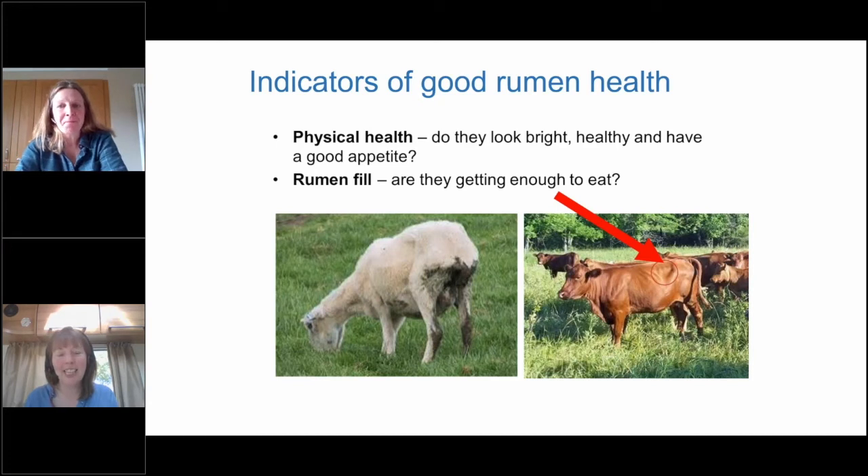Today we're speaking about the role of the rumen and understanding it better. You can't see inside your animals, so how can you look at them to understand if they have good rumen health? It tells you so much — initially about their physical health, whether they're eating and have an appetite. Rumen fill is something that can be identified really easily: you look at the left flank of the animal just behind the last rib, and on the cow in the image you can see that area is indented. That indentation in the flank would indicate the rumen is maybe not as full as it could be.